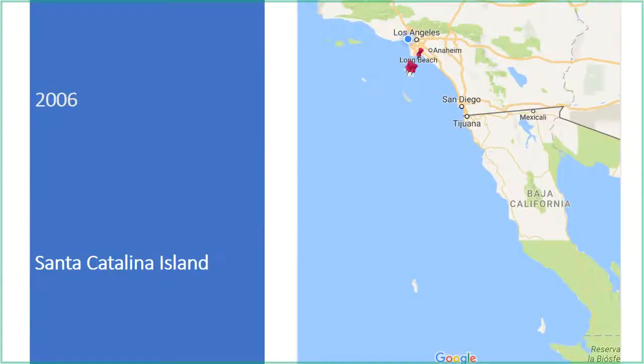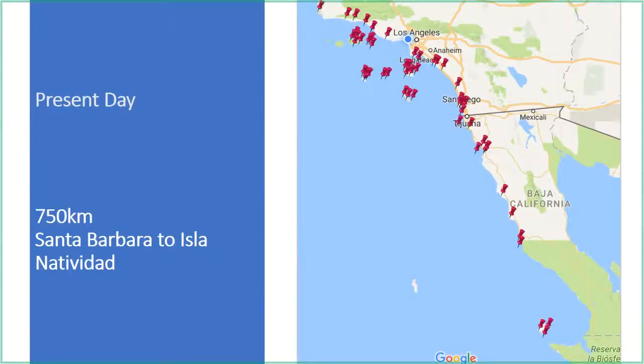By 2006 it was found at three locations on Catalina Island, on both the leeward and windward sides. Today Sargassum horneri has spread over 750 kilometers, from Santa Barbara to Ensenada down in Mexico. There's an app called iNaturalist where anyone can take pictures of plants or animals, upload their geolocation, and get an ID from an expert. I recently checked it and there was a confirmed sighting of Sargassum horneri in Santa Cruz, so it is likely still spreading.